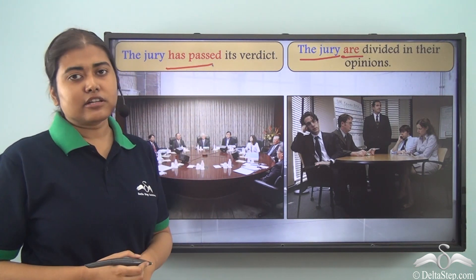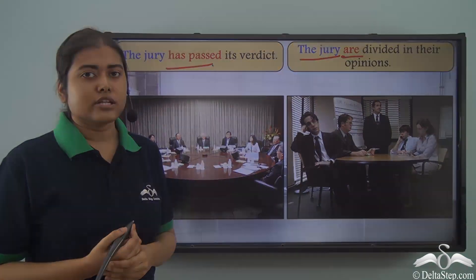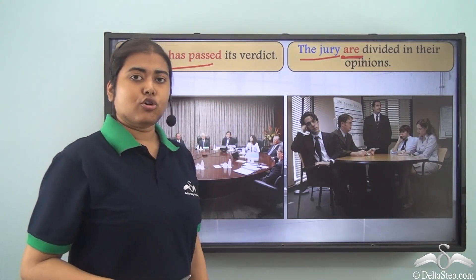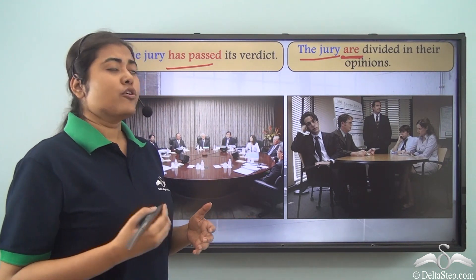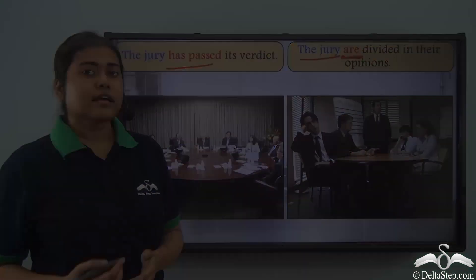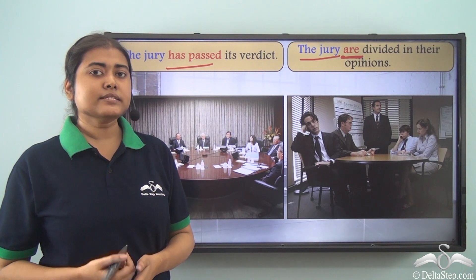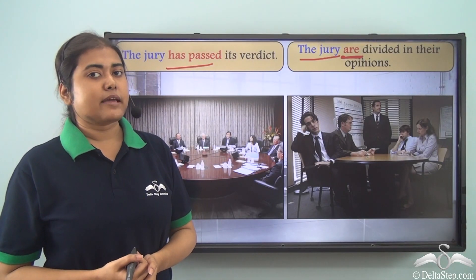But if we say 'The jury are divided in their opinions,' we use the plural verb 'are.' When members of the jury are not unanimous — each has a different opinion — we cannot consider them as a single unit. So the jury is not united, and we say 'The jury are divided.' With words like 'committee' or 'jury,' if members are unanimous use a singular verb; if divided, use a plural verb.